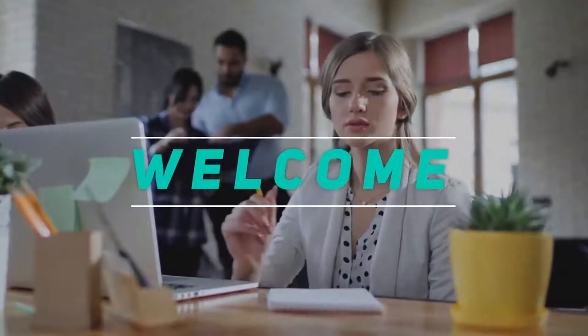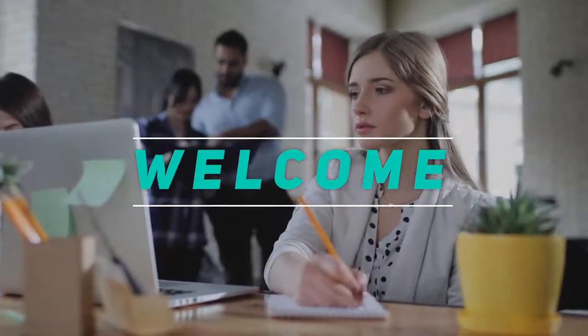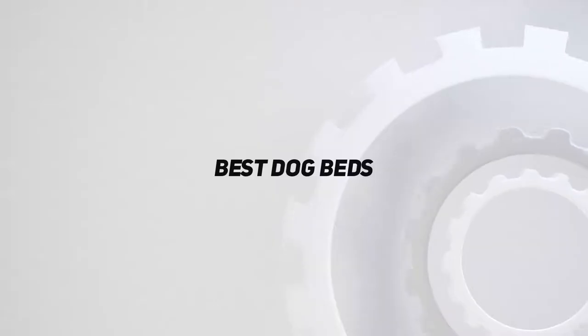Hey, welcome back to my channel. In this video, I'm gonna talk about the Top 5 Best Dog Beds.